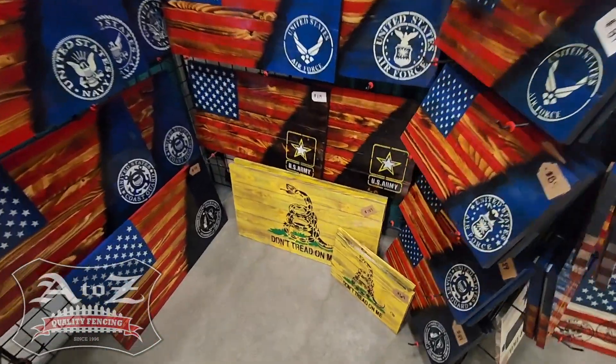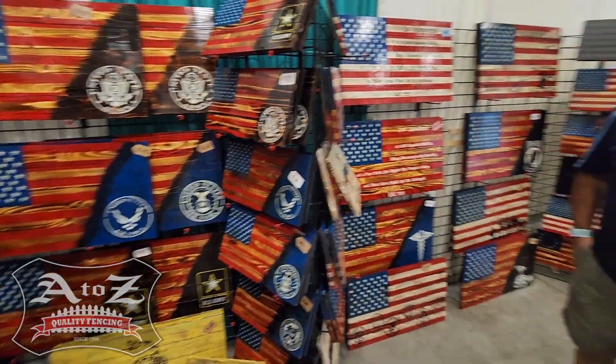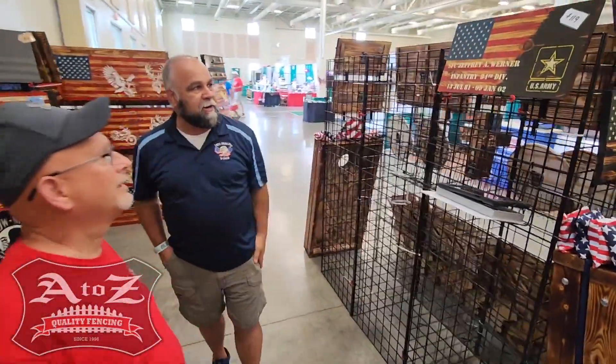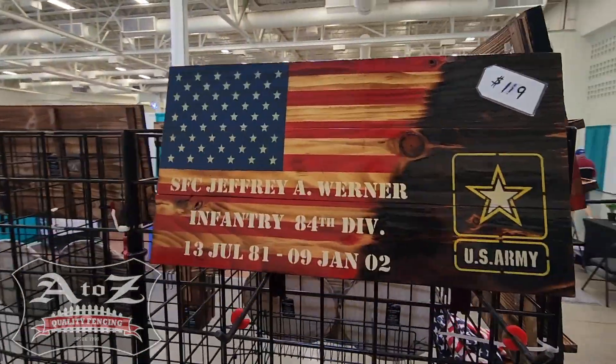And then of course we get into our military corner. We cover all six branches of the military. We have historical flags like the Gadsden flag. We also do custom work for anybody — it's their service, a little bit about their service, on wood.